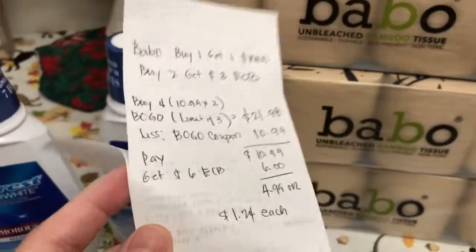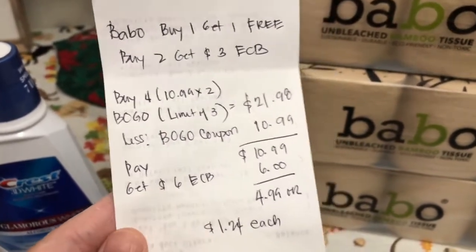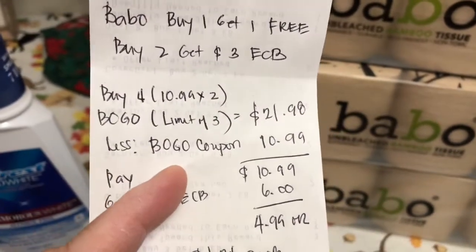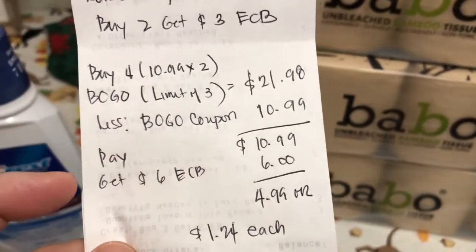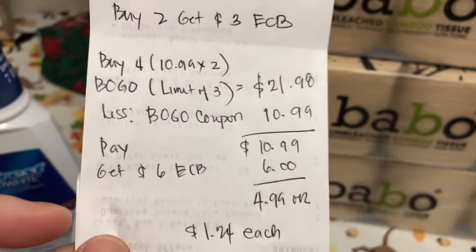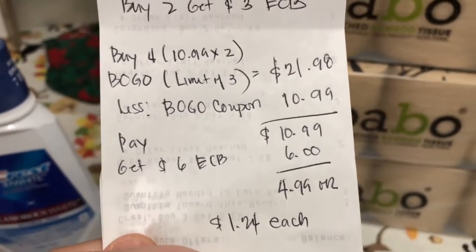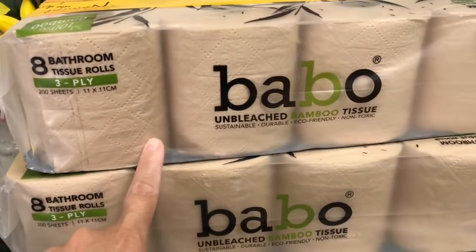So Bamboo is buy 1 get 1 free, and buy 2 you will get $3 ExtraBucks reward. So $10.99 times 2 — because the 2 are free — is $21.98. Then I used the Bamboo Bogo coupon so it deducted $10.99, so I only paid for 1 item after the coupon: $10.99. Then I got back $6 ExtraBucks reward, making it $4.99 total, or $1.24 each — not a bad deal for 8 rolls of 3-ply tissue.